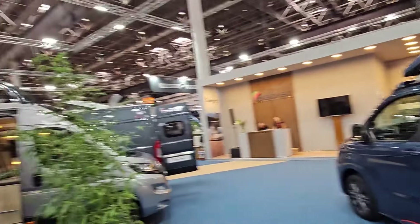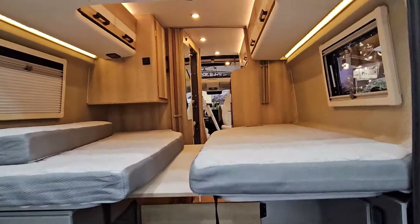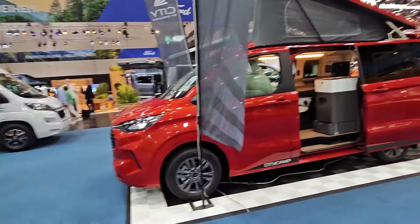So this is the Dreamer stand. We are Dreamer Dealer of the Year award winners for many, many years. Dreamer are part of the French giant Rapido group and they build van conversions.